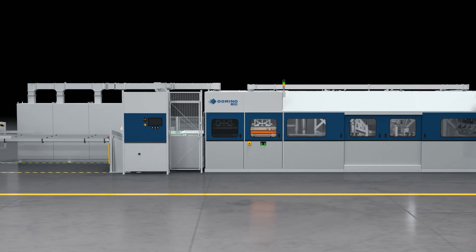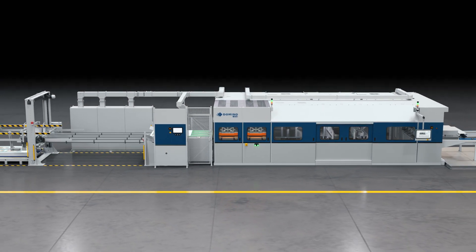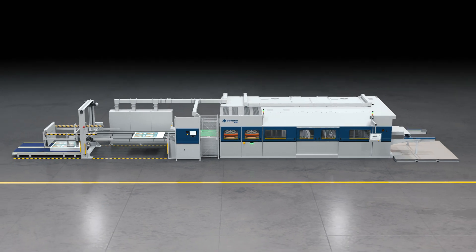When Domino came out with the X630i single-pass aqueous digital press, we said that's it. My name is Michelle Huber. I'm the digital press supervisor, and I do pre-press, a little bit of graphic design, and I also supervise our digital printing.